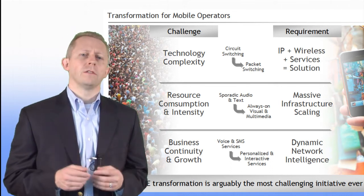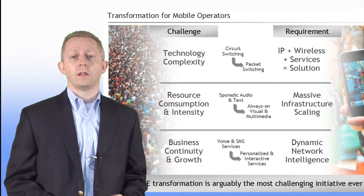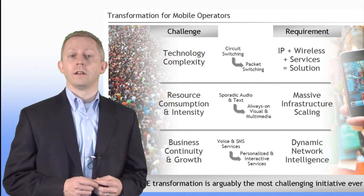To keep up with the demands of millions of always-on, high-bandwidth mobile broadband users, it's clear the EPC will have to scale to unprecedented levels.